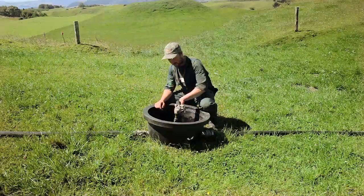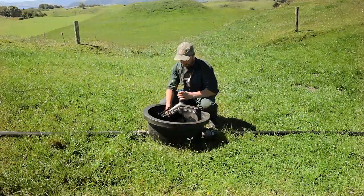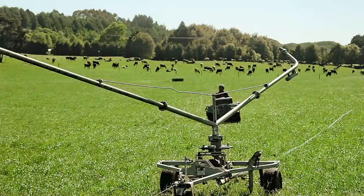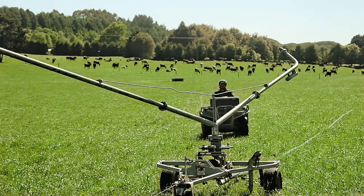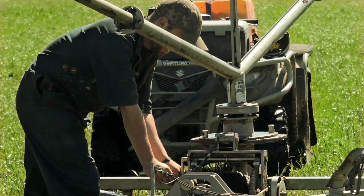It's my job to make sure the system works smoothly and safely. This means keeping up with maintenance, sorting out which blocks to spread on, and positioning of the pods in areas where the travelling irrigator can't reach. During pumping I check the spreaders and make sure there is no ponding. Once we've finished I record the effluent application depth for each paddock.